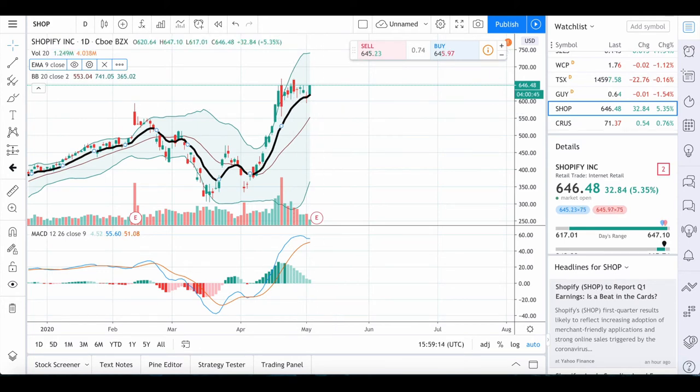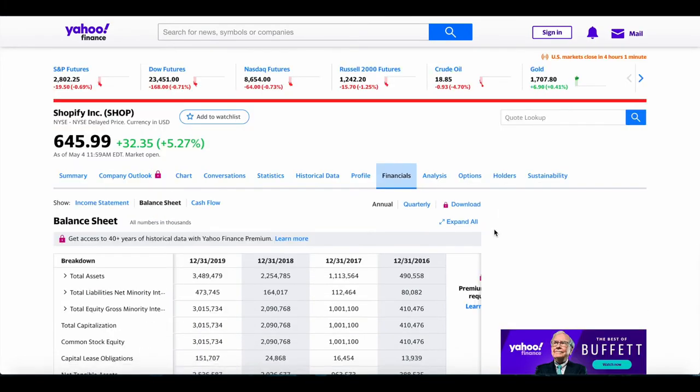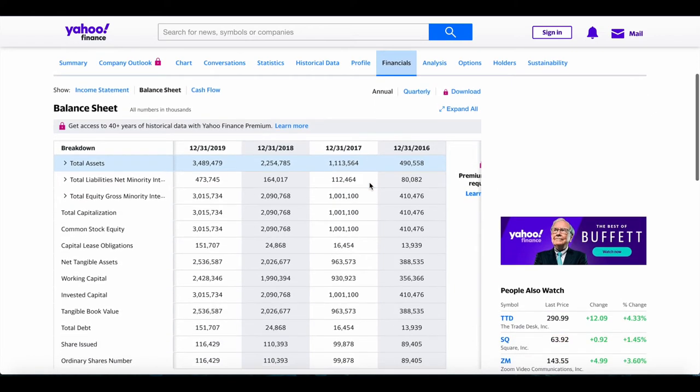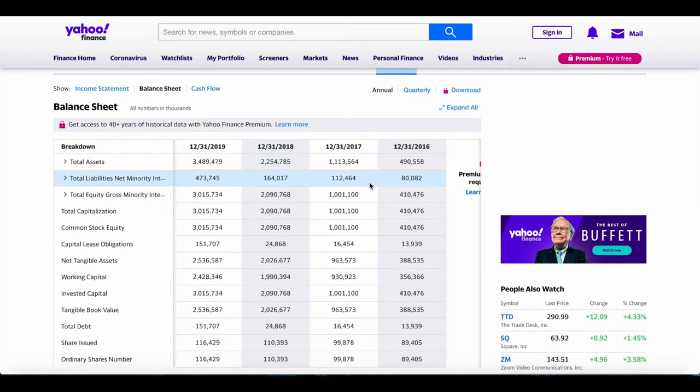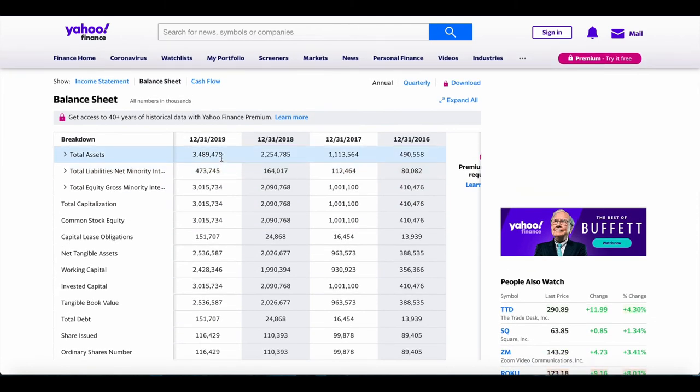Moving on to some of the fundamentals — just a quick analysis. Looking at their balance sheet, it's actually pretty healthy. Their total assets are around $3.4 billion and their liabilities are only $473 million, so that's a very good ratio and a sign of a very financially healthy company.